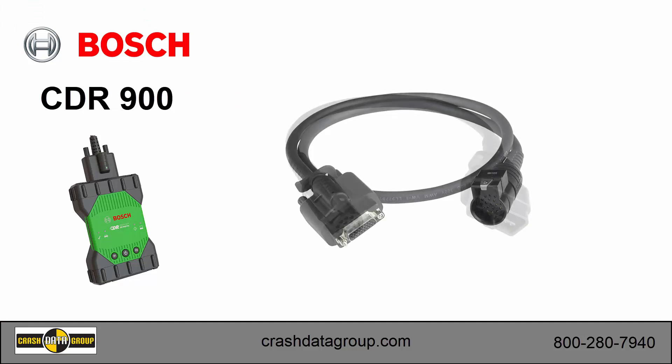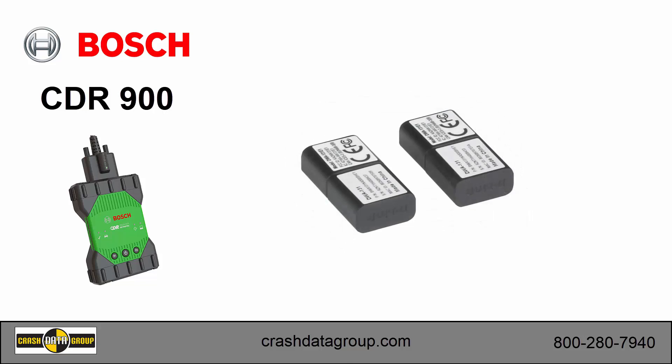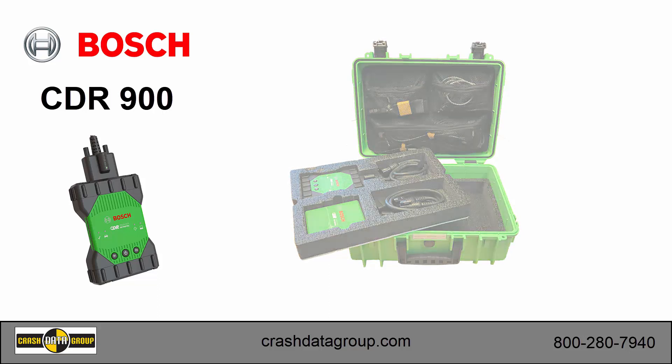Some of which are the CDR900 power cable, the OBD connection cable, wireless dongles, and the CDR900 D2M cable adapter, allowing you to use many of the existing direct-to-module cables. An optional hard shell carrying case is also available to protect your valuable equipment.